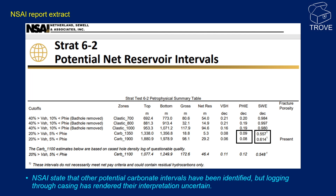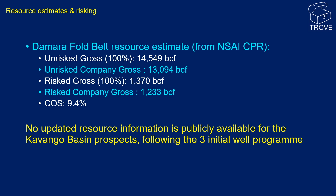This extract from the Netherlands Sewell and Associates report tabulates the reservoir properties. The clastic intervals analysed — interestingly not referred to as Karoo — have respectable porosities but are effectively 100% water-bearing. For the two carbonate intervals, note the low porosities and the low cut-offs used in order to retain these intervals as net reservoir. In terms of resource potential, there are no published updated reserves for the Kavango Basin prospects, but numbers have been released for the Damara Fold Belt play. The unrisked gross resource of 14.5 TCF seems high, but the chance of success of less than 10% seems reasonable for what is a high-risk play.